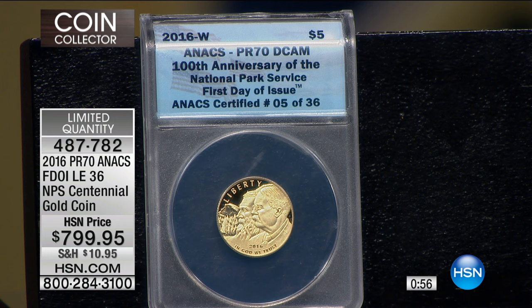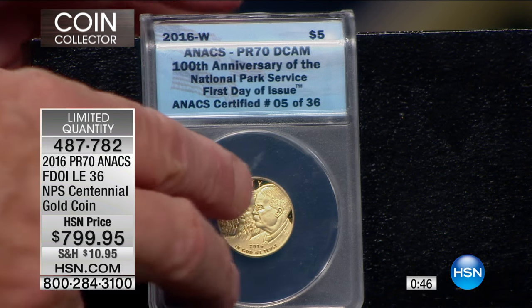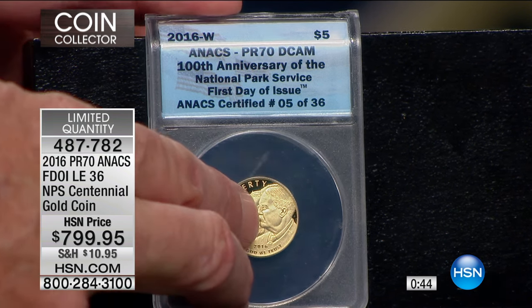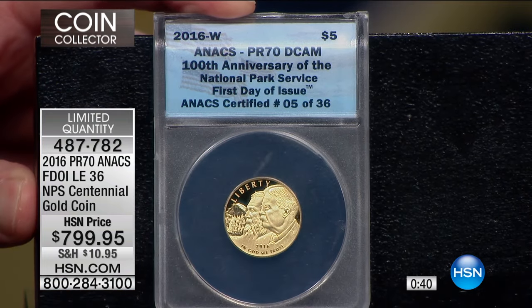I believe we will come fairly close to sell out on these 36 — already five gone, we're down to 31. I've got three times that many people on the phone, but they might be buying the dollar or the half dollar, so continue to call in. Theodore Roosevelt, the architect of America's national parks — this is solid gold. It's not layered or plated.